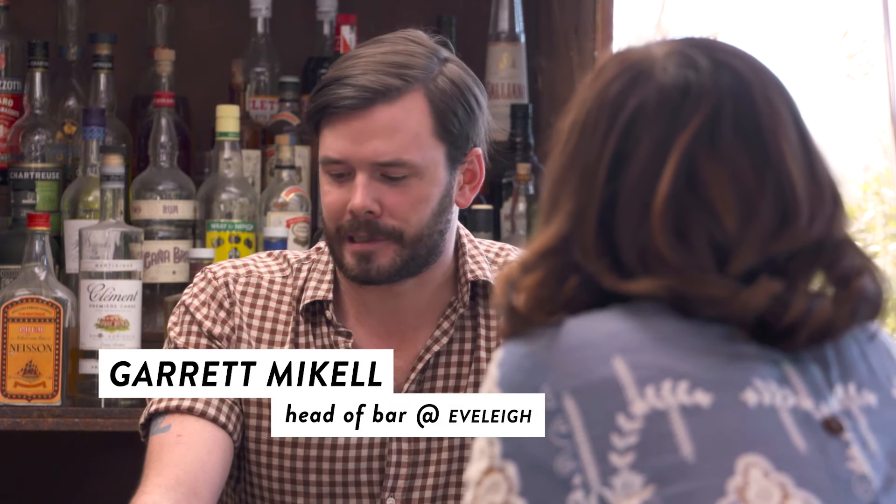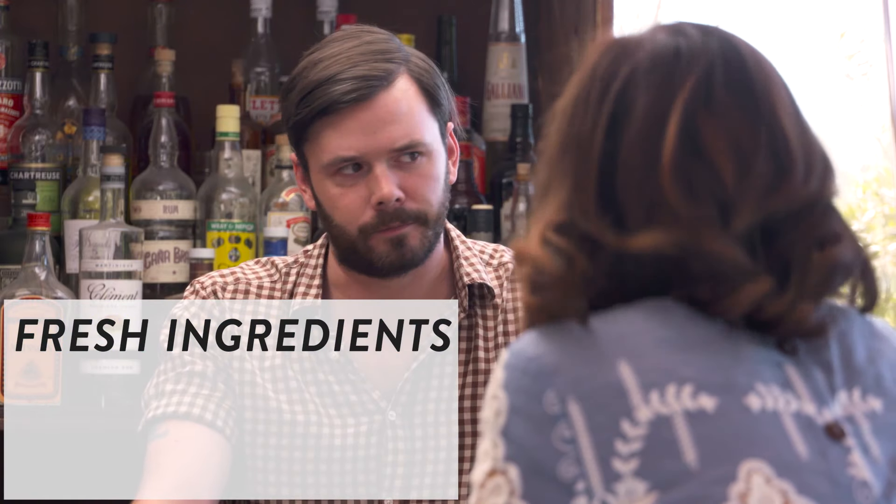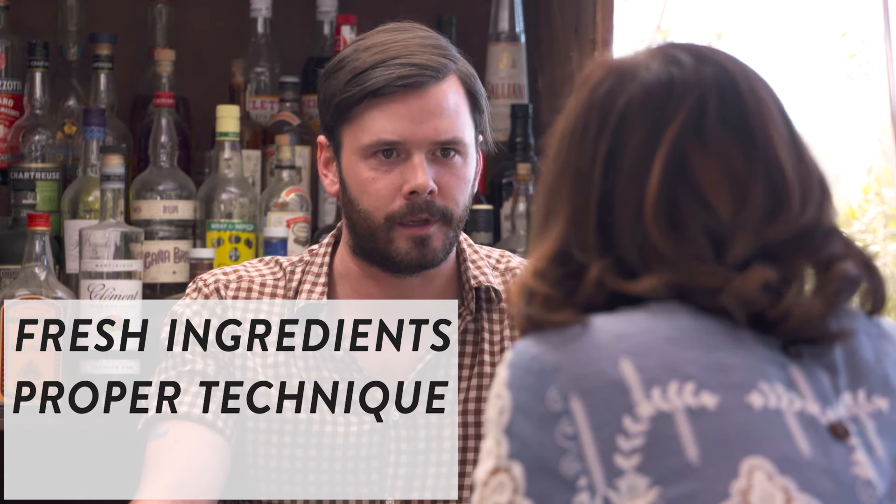So, Garrett, what exactly goes into just a proper cocktail? Well, a good drink consists of three different components: fresh ingredients, proper technique, and proper glassware.